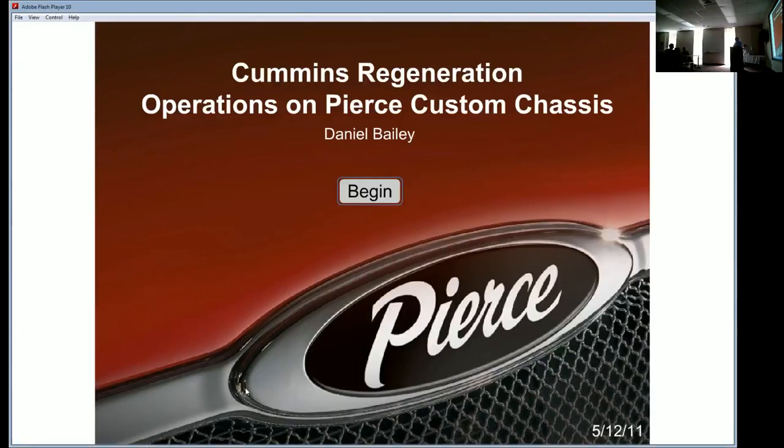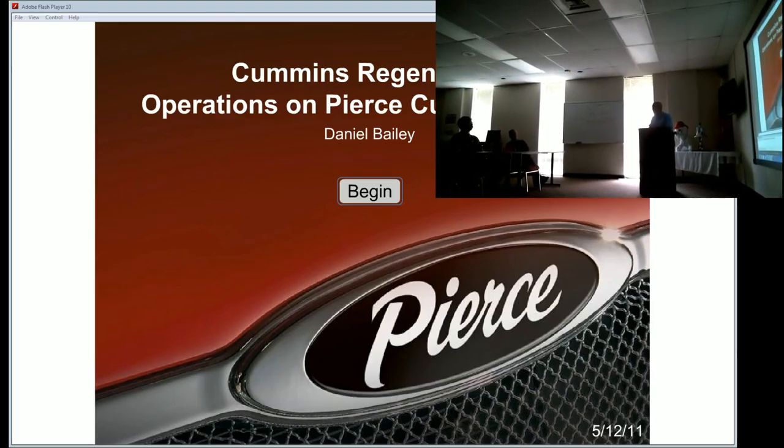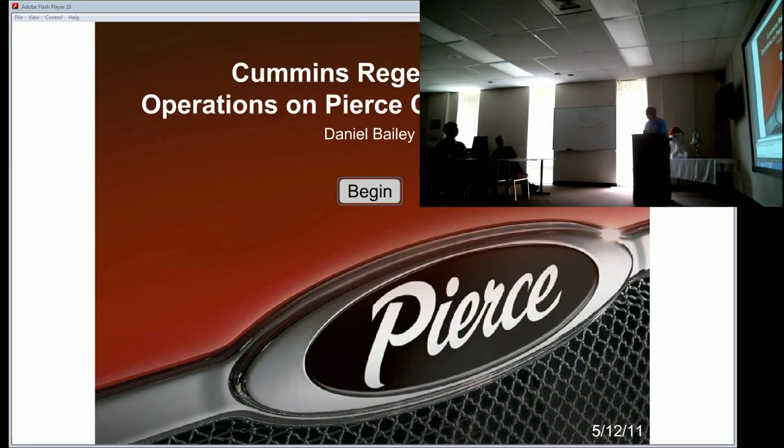Good morning, guys. For those of you that don't know me, I'm Roger Brown with Conrad Fire, one of your salesmen. I'm in my 30th year of selling Pierce trucks. I started as a volunteer firefighter in 1972 and figured out you can get paid to do it. My oldest son's a driver at Engine One in Lawrence, and my youngest son takes care of all your loose equipment and bunker gear needs with Conrad Fire as well.